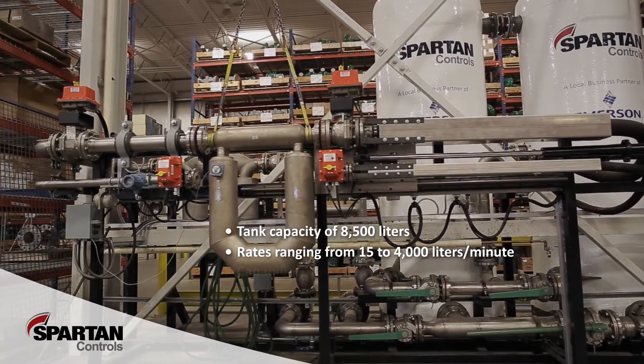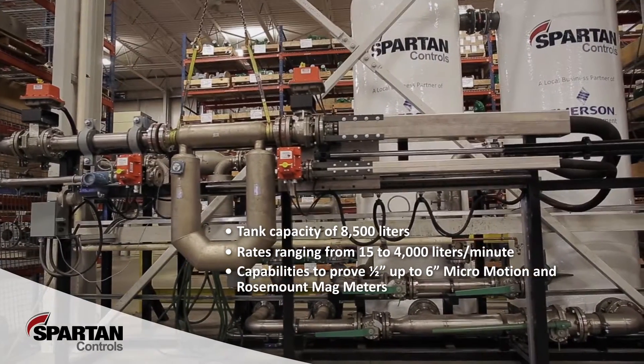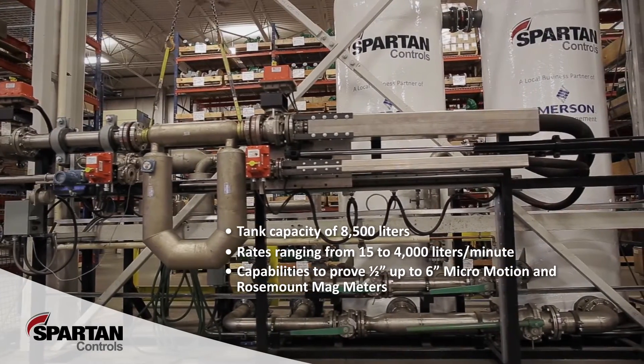The stand has capabilities to prove half inch all the way up to 6 inch Micro Motion and Rosemount mag meters to within their published factory specifications.